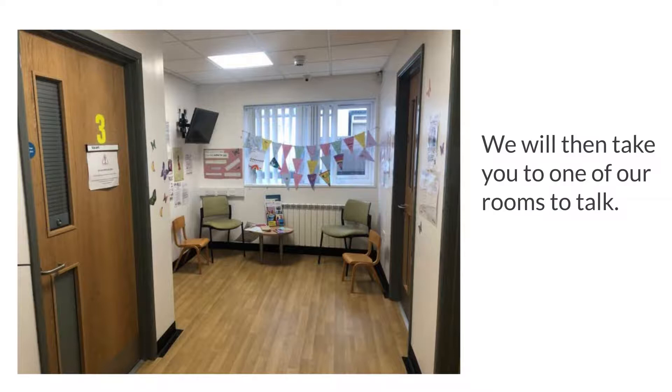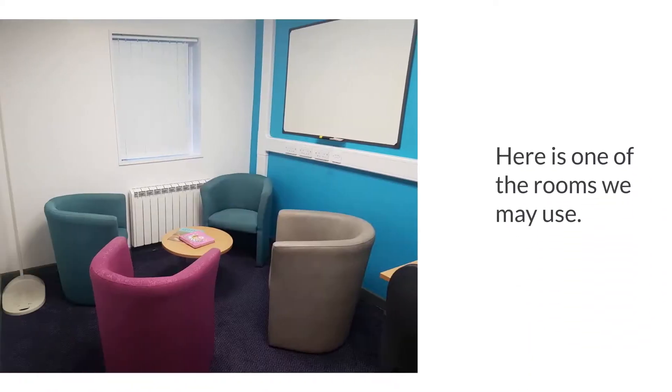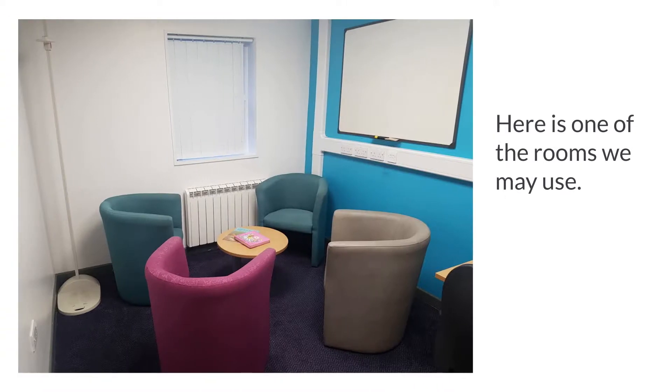We will then take you to one of our rooms to talk. Here is one of the rooms we may use.